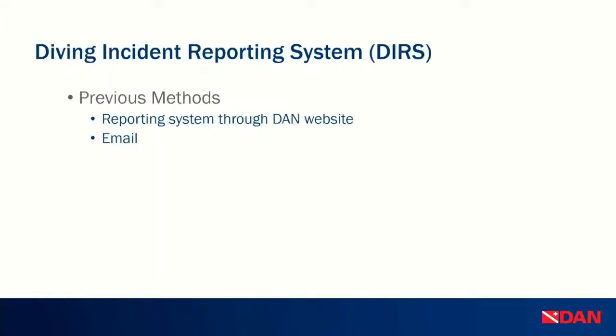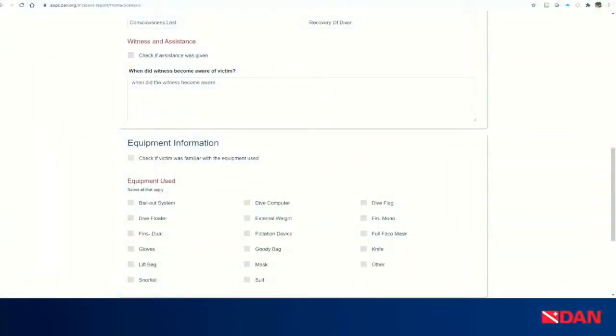Previously, the diving incident reporting system was located on the DAN website and we still have a link there, but it's not located on our servers anymore. We also got information through emails — people would reach out, tell us something happened, and we would start following up. The old system had 8 to 15 pages to go through, and contained a lot of information that was tailored towards medical questions, which are not always the most important factor in these incidents. So we tried to streamline this.